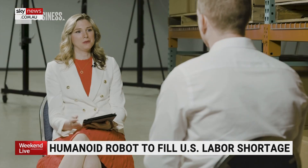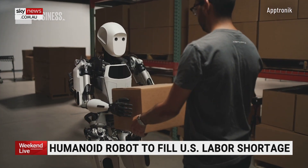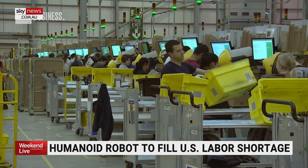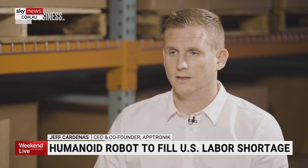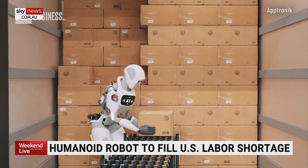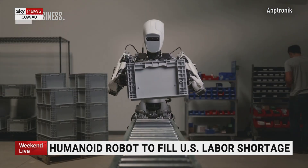What would you say to people who see Apollo and are worried Apollo could take their job? If we can pair humans with robots, then the robots can take the portion of the work that drives people out of those industries. So instead of you unloading trucks in the hot Texas sun, you're managing a fleet of robots that's unloading the trucks for you, and you're learning new skills that become applicable across a range of different industries.